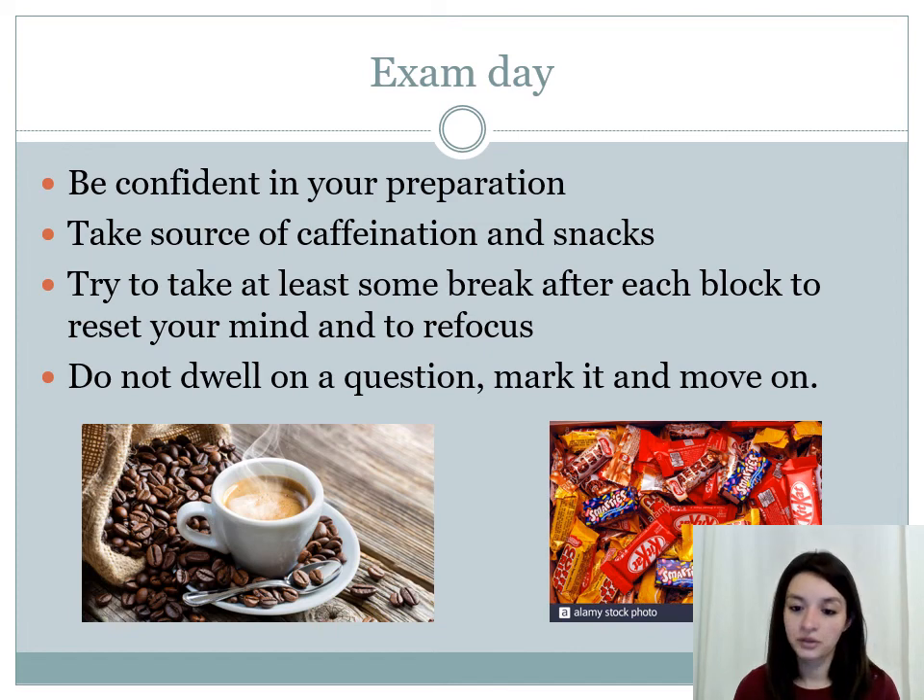On the exam day, be confident in your preparation. The mindset you bring into the exam is really going to affect your score, so be confident and be relaxed. Take some source of caffeine and some snacks with you — something high energy like dates. Between each block, try to take a break because it helps you reset and refocus your mind. If you find a question you're stuck on, do not dwell on it — mark it, move on, and come back to it if you have time at the end.